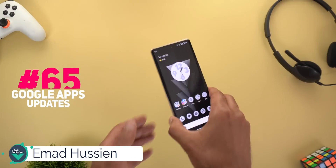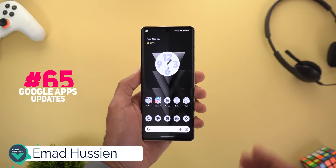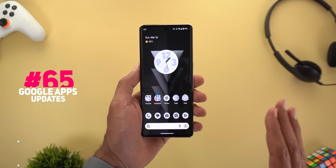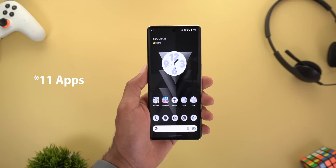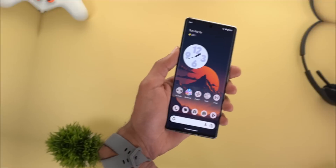Hello everyone and welcome to the channel. Here is Google Apps Updates Roundup number 65. In this episode I'm going to share with you 25 new changes in 12 different Google apps, so let's find out what's new.